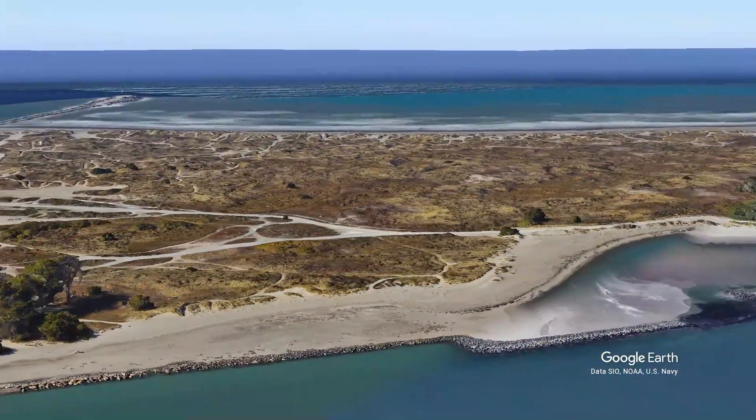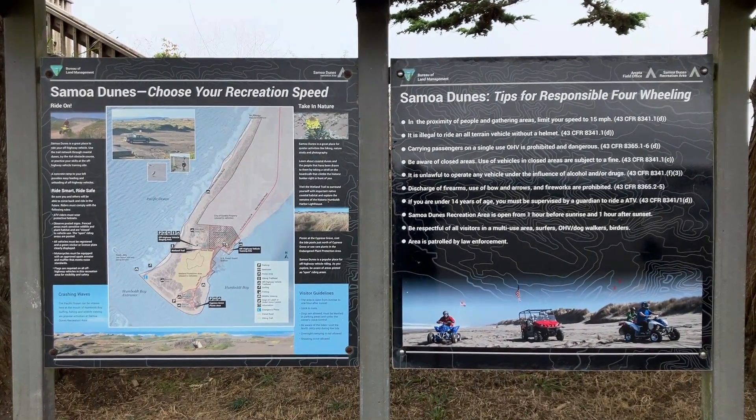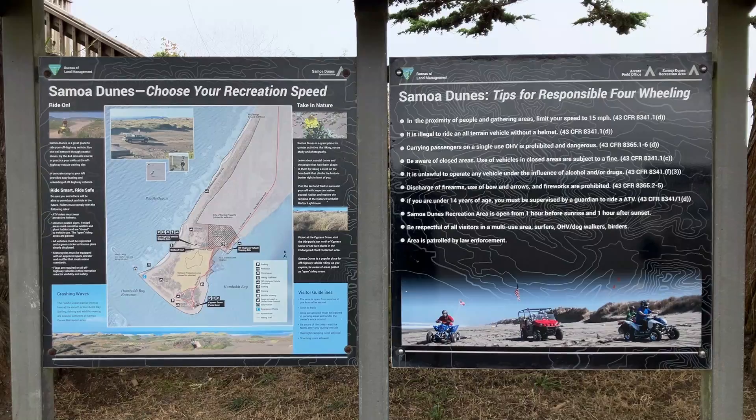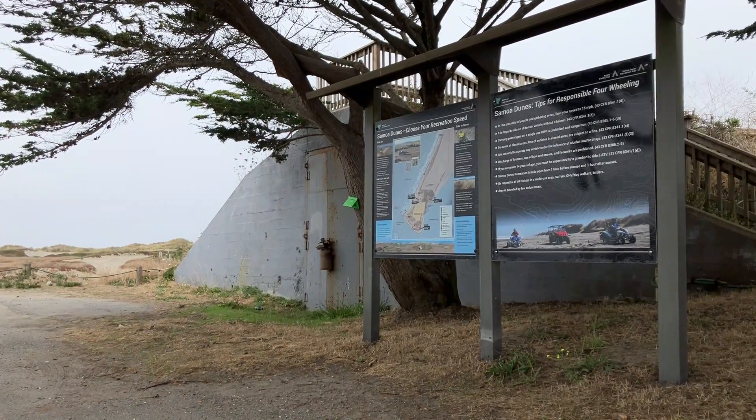This is a nearly 300-acre park managed by the Bureau of Land Management. While it doesn't have any big dunes, the interesting thing is that there are old World War II ammunition bunkers scattered throughout the trail riding area.